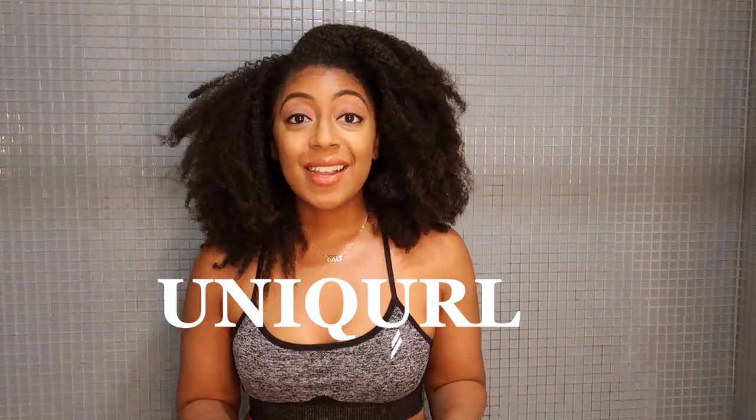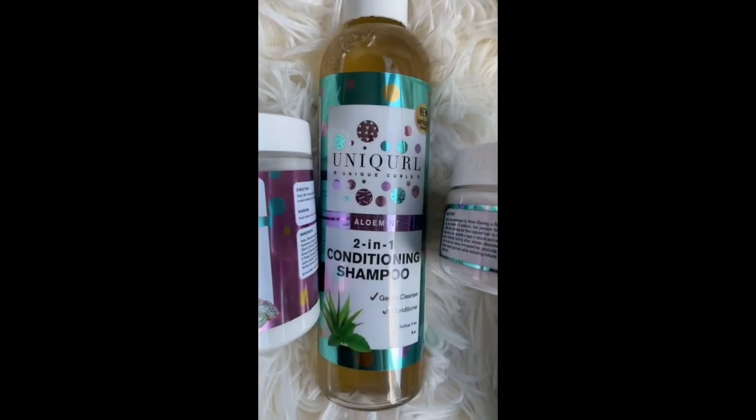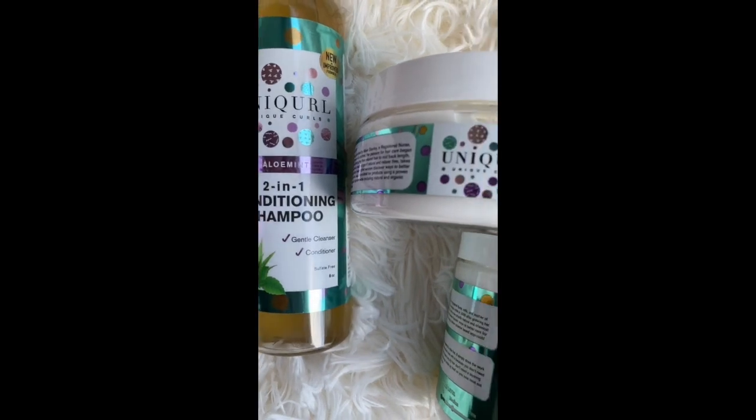UniCurl was founded by Alexis Stanley and she is a registered nurse with type 4 hair. This brand only contains clean ingredients — no silicones, no sulfates, drying alcohols, mineral oil, parabens, or artificial colors. I'm going to go ahead and get some water into this hair. My hair has been up in a bun for like the past two weeks, it's pretty dry at this point. So without further ado, my wash day with UniCurl starts now.